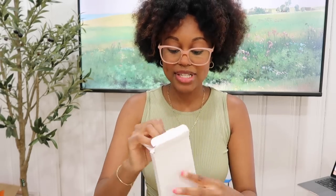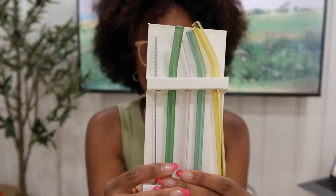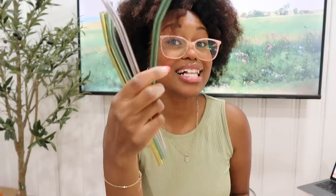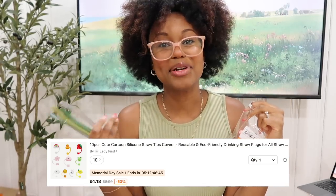Along with the ice molds, I also got a few straws and straw covers because we've got to stay hydrated this summer — drinking water, smoothies, and all those things. I got a pack of glass straws on Temu and they look so pretty from first sight. Super fun colors — yellow, a really pretty blue, pink, and a nice green — as well as a little cleaner for the straws. They feel really high quality, like I cannot wait to drink out of these. I also got some straw covers — if I'm outside, or just want to be cute and extra, I can put one of these on the straw.